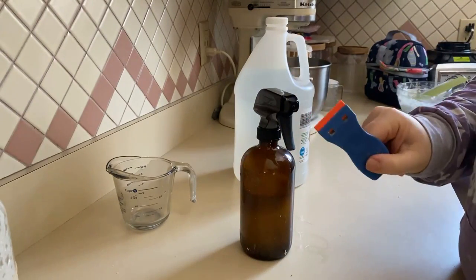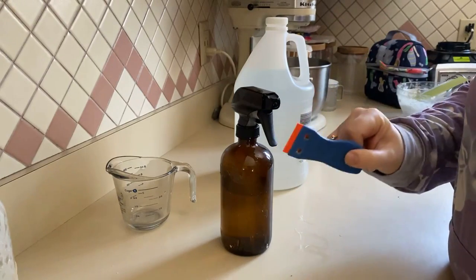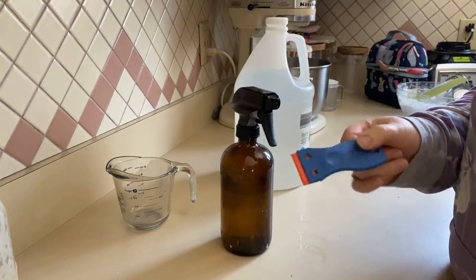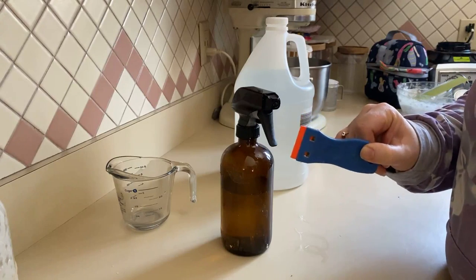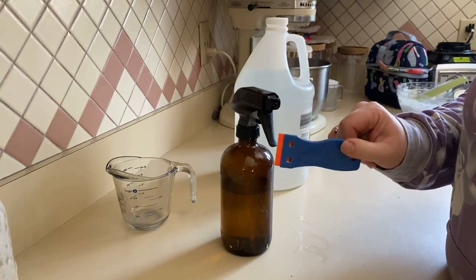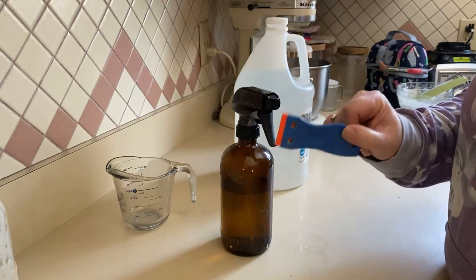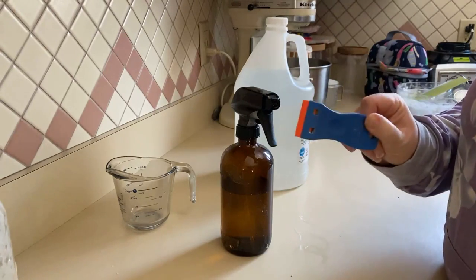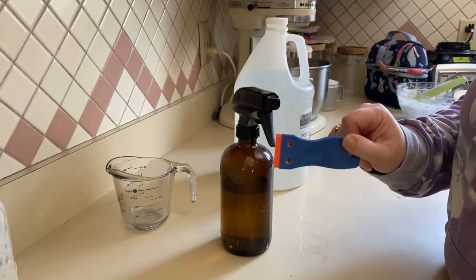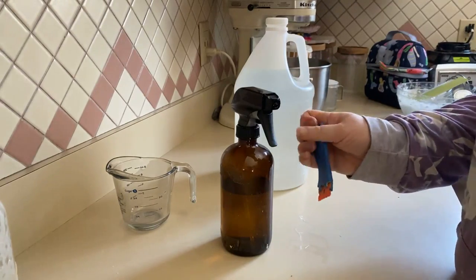I'm going to grab my plastic razor knife — this is an amazing tool for this project. We got them off Amazon; I'll link it below for you. I've used this for all the wallpaper I've done so far, and my dad has actually used it to pull a very sticky coating off the front of one of our campers. It's a great tool if you're trying to remove something. Now that I have all of this, I'm going to head back to the family room.